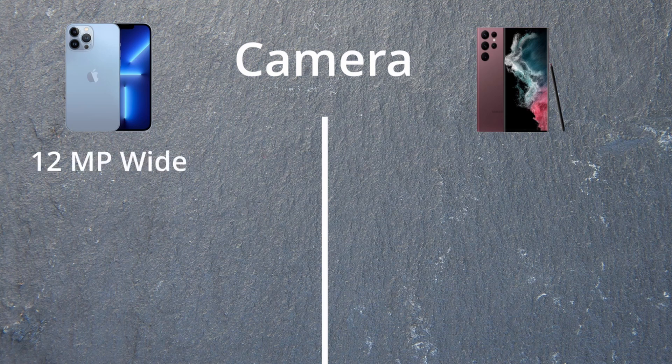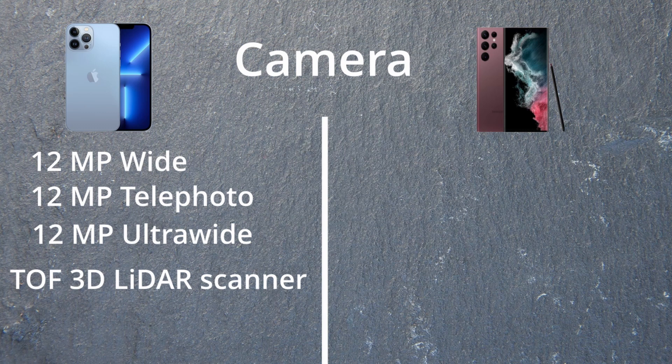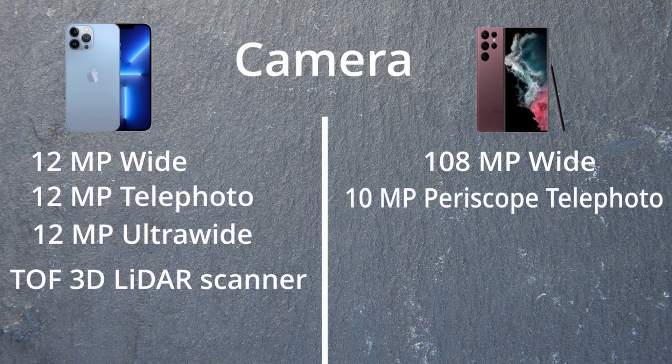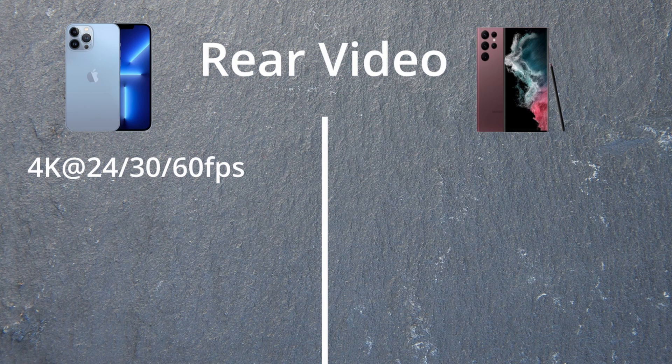Now, the cameras: the iPhone comes with 12 megapixels all round at the back — 12MP wide, 12MP telephoto, 12MP ultra-wide. It also has a LiDAR scanner, which is great for depth and Face ID. Samsung has a 108MP wide, 10MP periscope telephoto, 10MP telephoto, and 12MP ultra-wide.